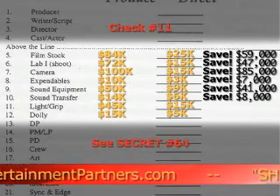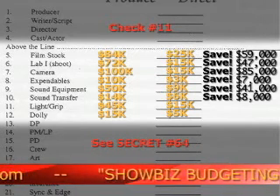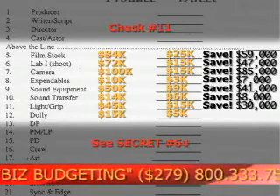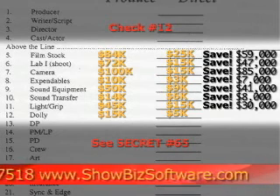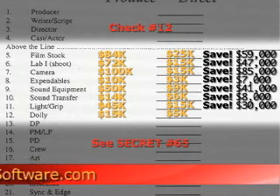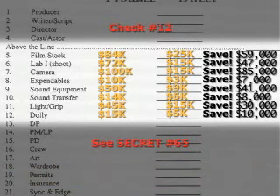Then we'll go to line item number 11, check number 11 — renting your light and grip equipment. Take a look at secret number 64, and you'll save $30,000. Then finally, your vendor and equipment deals end with check number 12, line item number 12, renting your dolly and crane package. I'm going to show you how to save $10,000 — take a look at secret number 65.